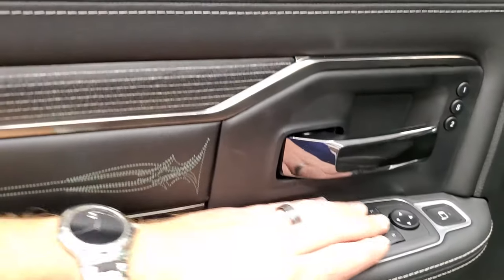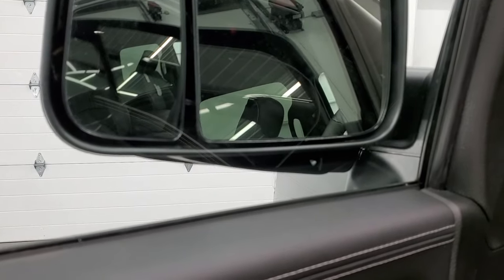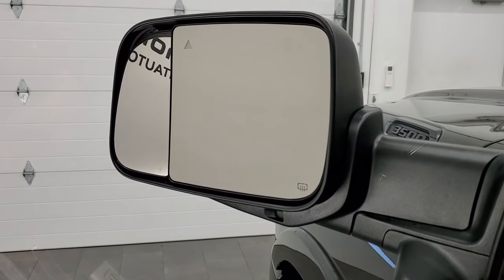Memory driver seat, power windows, power locks, power mirrors. These mirrors do power fold-in. And if you select this, that goes for the blind-spot mirror — you can select which one you want to adjust and then adjust those as well.